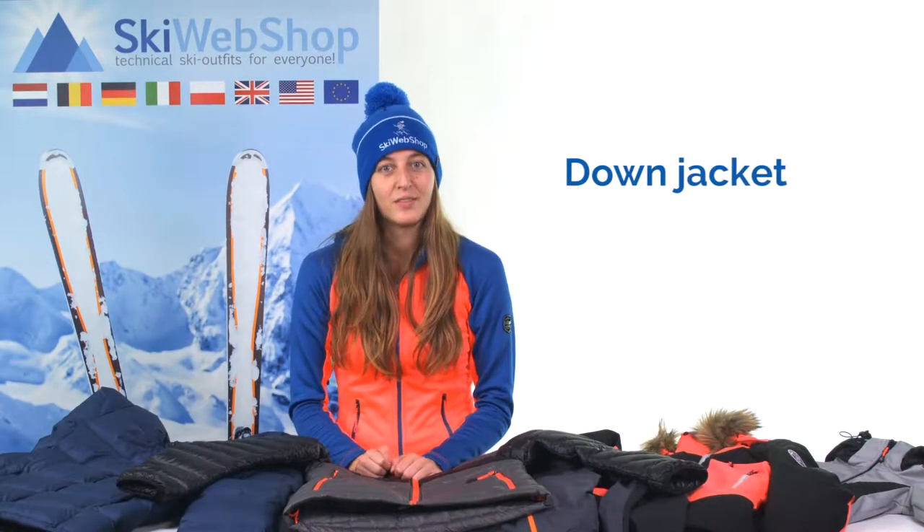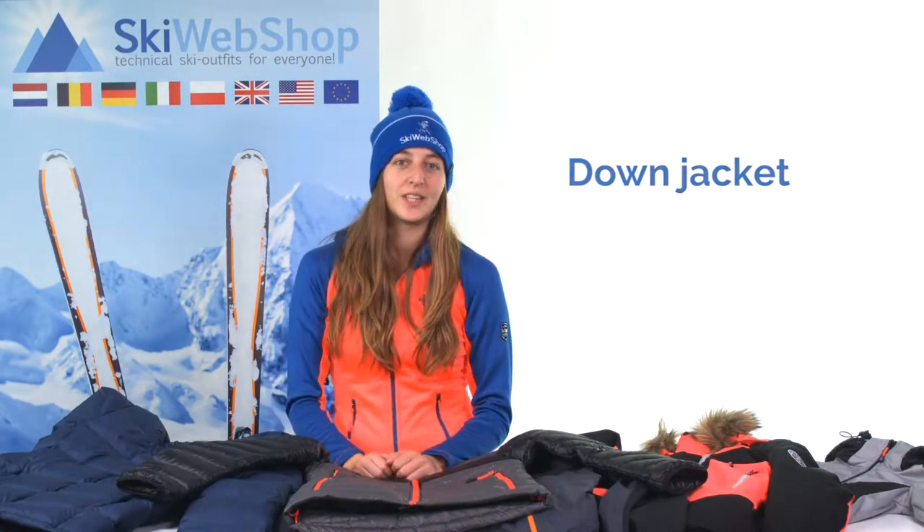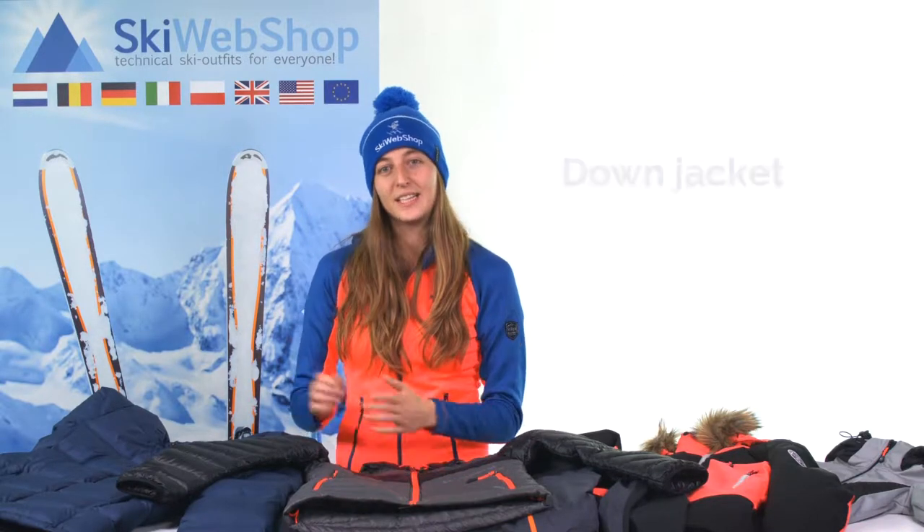There are different types of jackets. If you want to know more about types of jackets and the three layer system, then you can click on the i here for an extended video. In this video we're talking about down jackets.